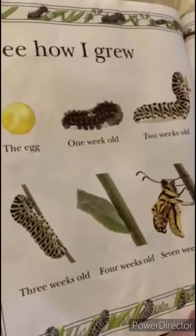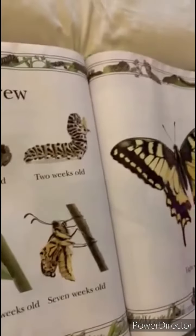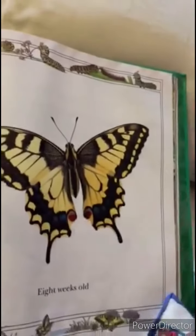See how I grew: the egg, one week old, two weeks old, three weeks old, four weeks old, five weeks old, eight weeks old.